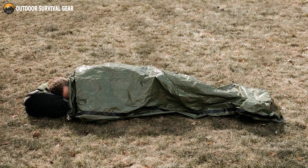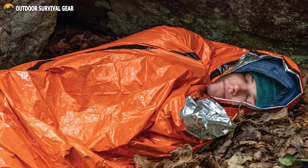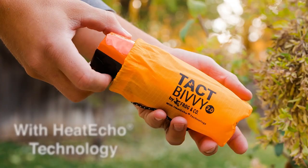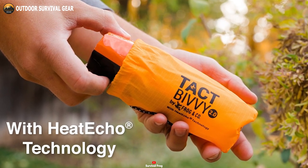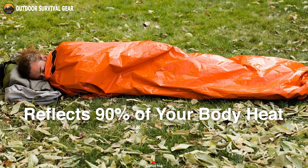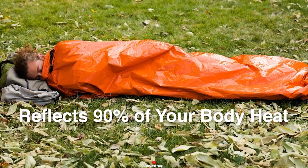this emergency shelter offers not only tear resistance, but also formidable windproof and waterproof properties. Engineered with the advanced Heat Echo Reflective Polyester, it harnesses the ability to reflect up to 90% of your body heat, effectively shielding you from the harsh grasp of cold weather.